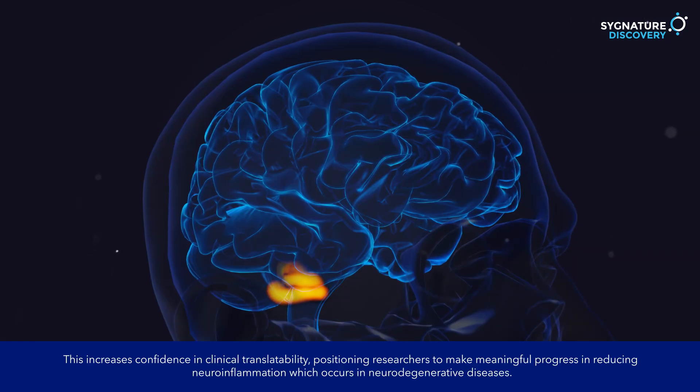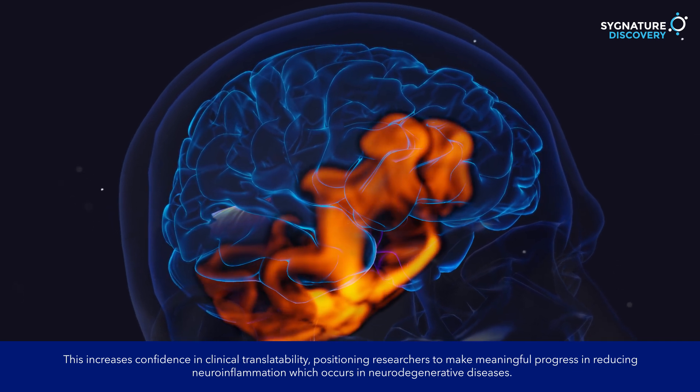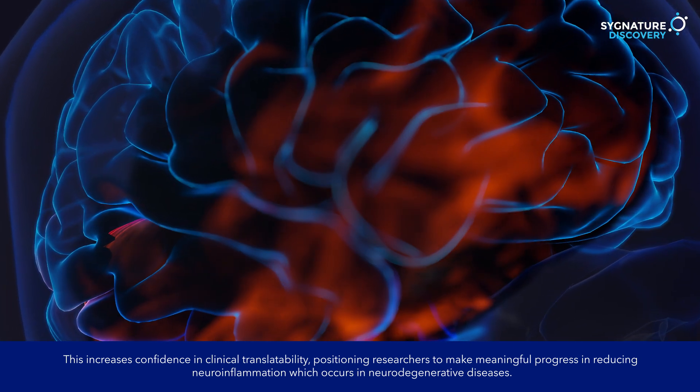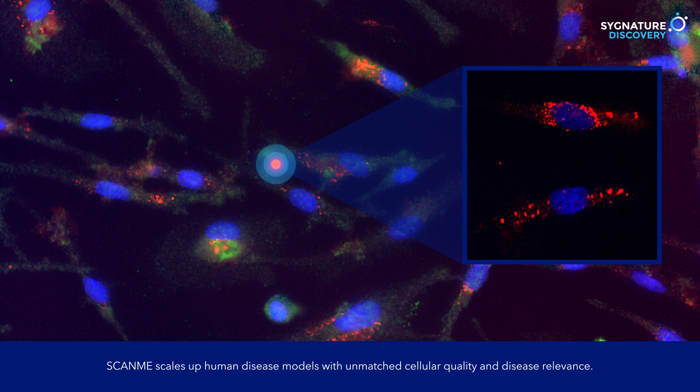This increases confidence in clinical translatability, positioning researchers to make meaningful progress in reducing neuroinflammation, which occurs in neurodegenerative diseases. ScanMe scales up human disease models with unmatched cellular quality and disease relevance.